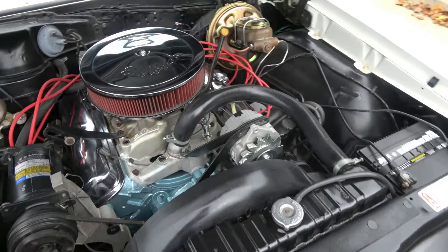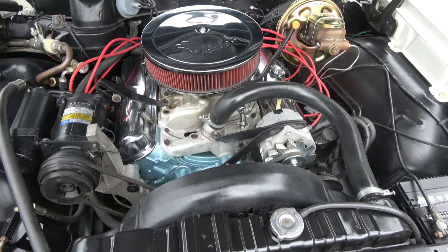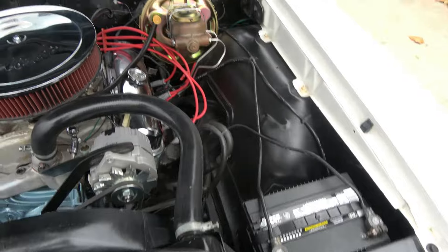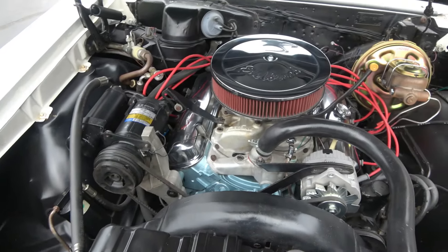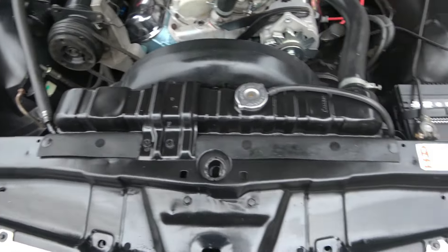Just a little bit of a cammed-up 400 underneath the hood. Holley four-barrel, Edelbrock aluminum intake. It's got the Harrison radiator with a shroud, power steering, Wilwood front disc brakes. It's factory air — air blows cold. It's got an MSD Pro Billet distributor in it.